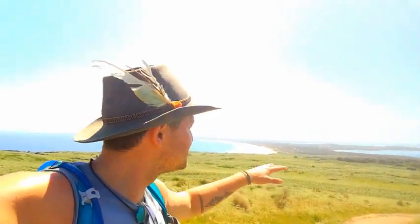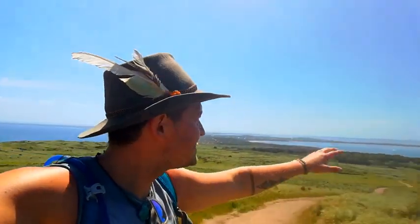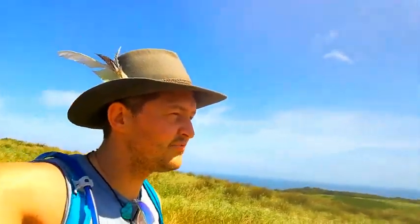How spectacular is this hike? Those two joining beaches, seeing Victoria's mainland and all the way down to Wilson's Prom — it's truly breathtaking. I might have to re-evaluate my top five hikes.